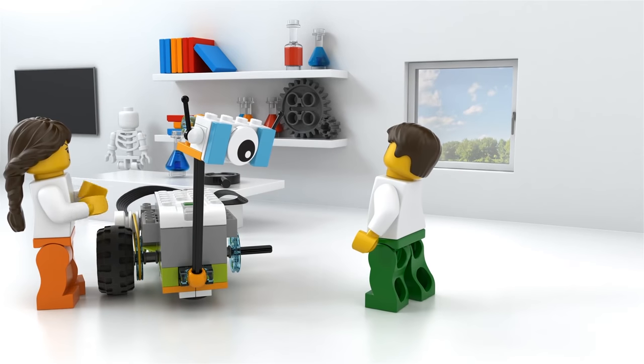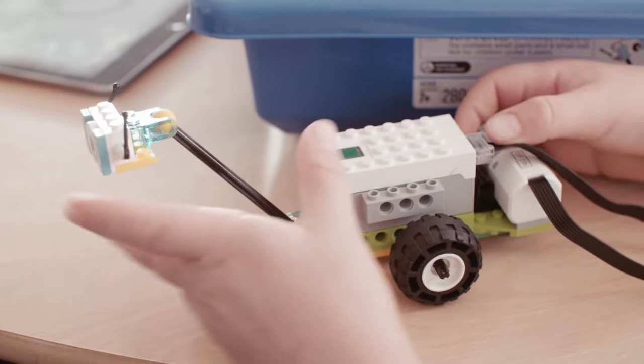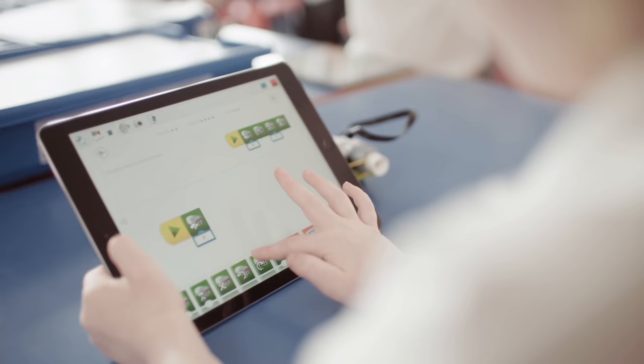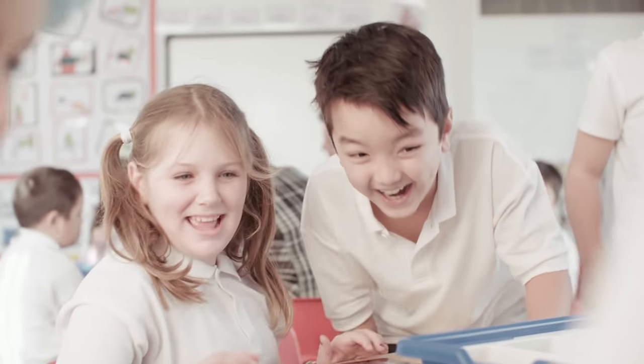Meet curriculum goals and nurture 21st century skills development by putting science discovery in your students' hands. WeDo 2.0 — make science come to life.